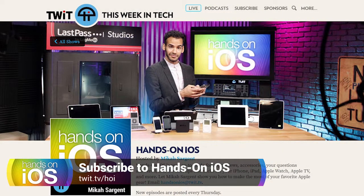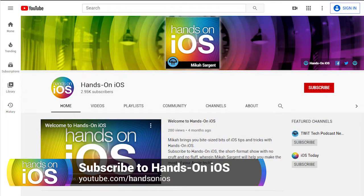Thanks so much for tuning in to another episode of Hands-On iOS. I do appreciate you all for subscribing to the show. If you aren't subscribed, head to twit.tv/hoi and subscribe in audio or video format — I recommend video, but you can do either. And if you're on YouTube and you have yet to hit that subscribe button, go ahead and do that. Make sure to hit that like button as well. And if you have the opportunity, turn on that bell so you know the second a new episode is published.